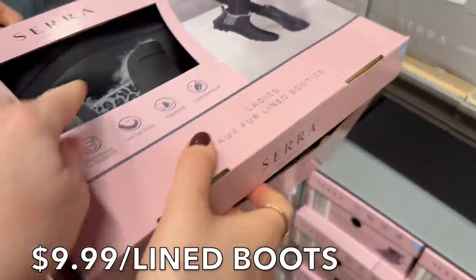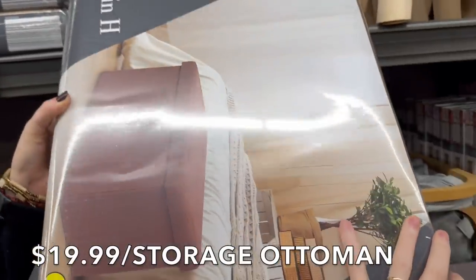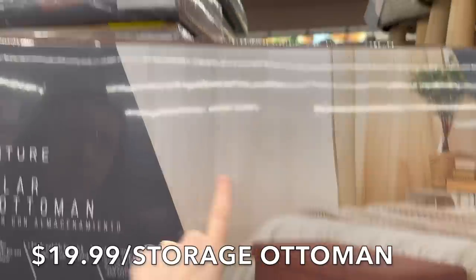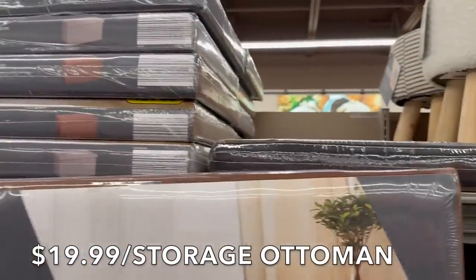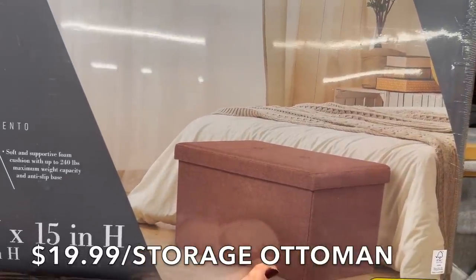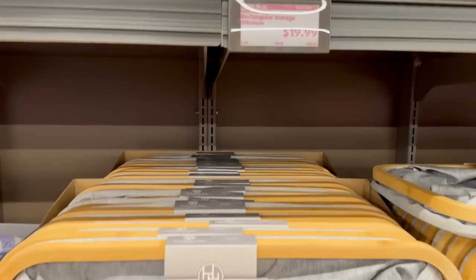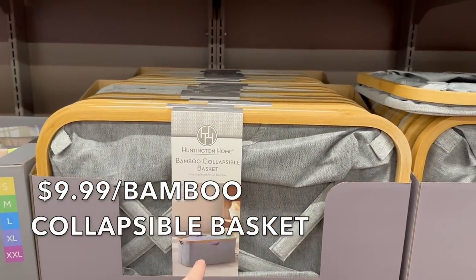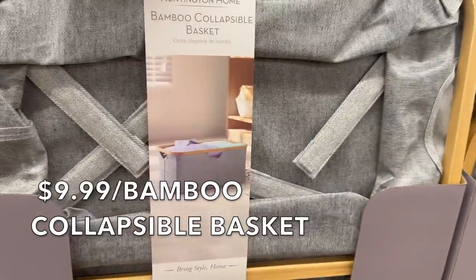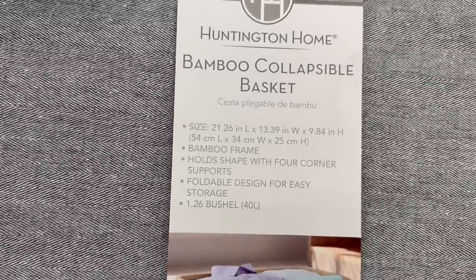They have a leopard print rubber option too. There's also a rectangle storage ottoman, 30 by 15 by 15 inches, available in brown, gray, black, or navy blue for $20 — great for storing extra sweaters or anything needing extra storage. Then there are bamboo collapsible baskets for $9.99. I really like the feel and look of these. Measurements are 21 by 13 by 9 inches.